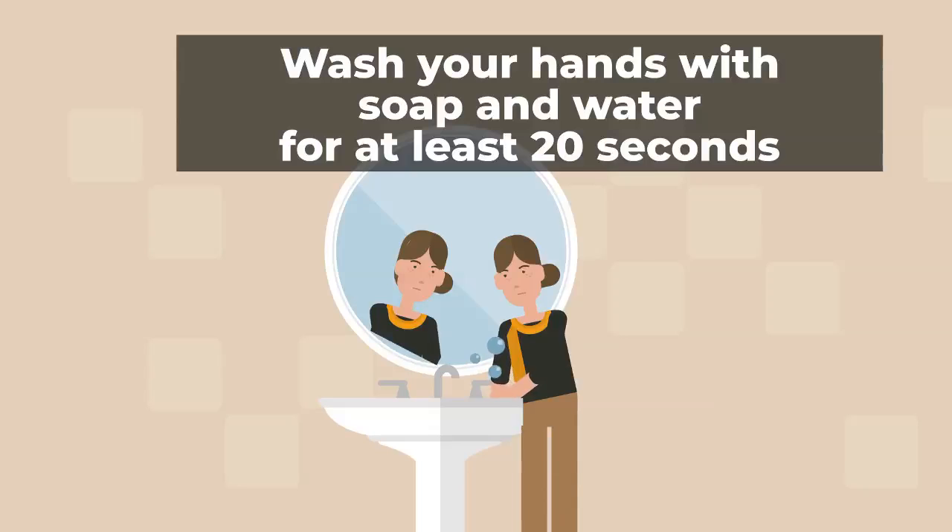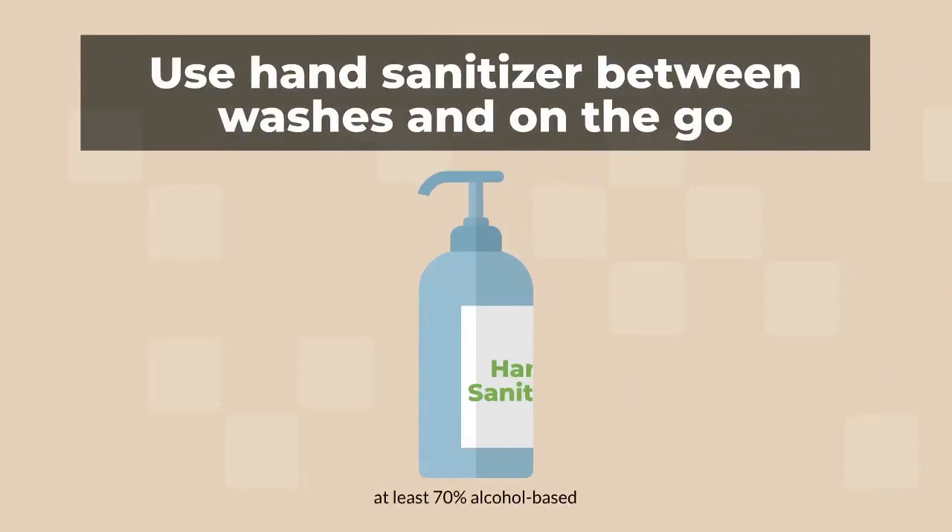Wash your hands frequently with soap for at least 20 seconds, and use hand sanitizer between washes or when you're on the go.